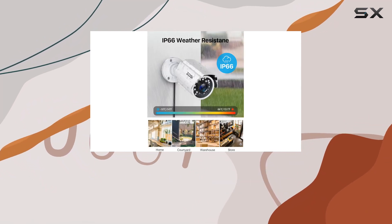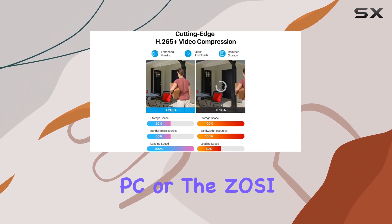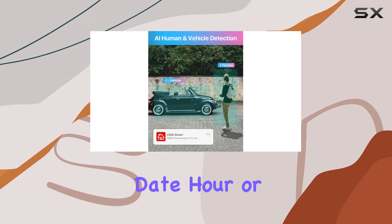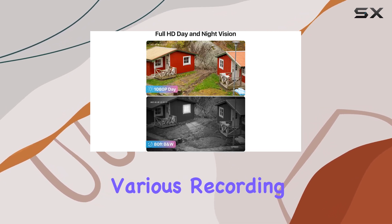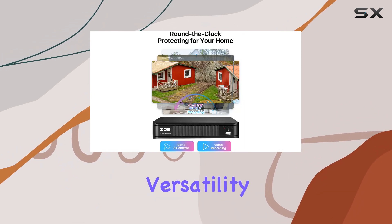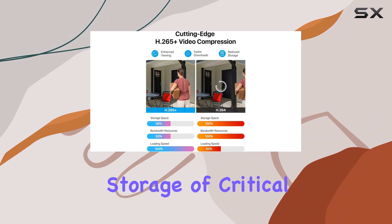Accessing footage is flexible, with options for local viewing via a monitor or remote access through the Zosi client software on PC or the Zosi Smart mobile app. Whether you're at home or away, you can play back recordings by date, hour, or minute, ensuring you never miss a moment. The DVR supports various recording modes including continuous, scheduled, motion-triggered, and recycle record, offering versatility to suit different monitoring needs. USB backup capability allows easy retrieval and storage of critical footage.